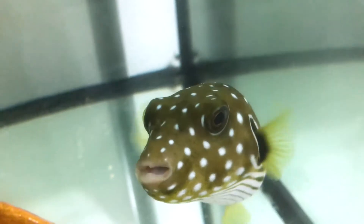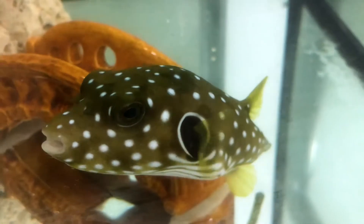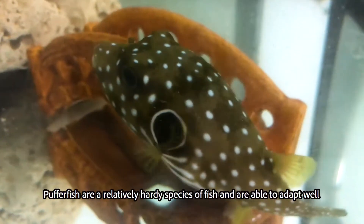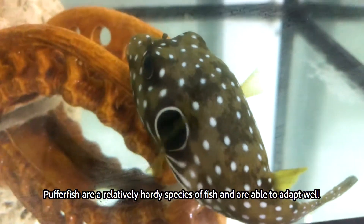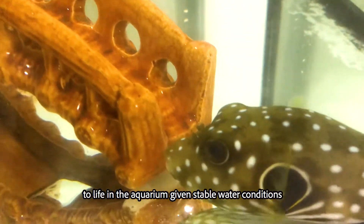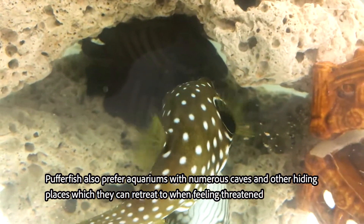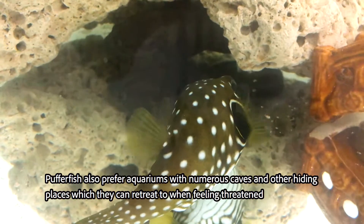Maintenance and care. Pufferfish are a relatively hardy species of fish and are able to adapt well to life in the aquarium given stable water conditions. Pufferfish also prefer aquariums with numerous caves and other hiding places which they can retreat to when feeling threatened.